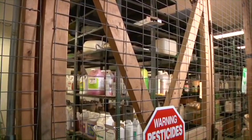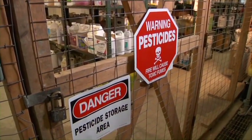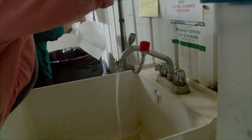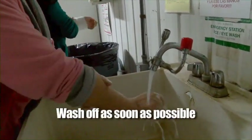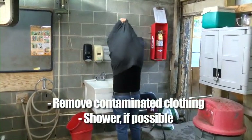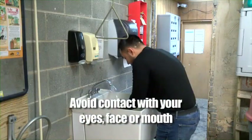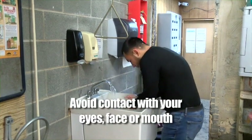Occasionally, and in spite of everyone's best efforts, accidental exposures to pesticides can still occur. If you believe you have been exposed but you don't have any symptoms, wash off as soon as possible. If your clothing has been exposed, take it off immediately and wash yourself thoroughly — shower if possible. Be careful when removing your clothes to prevent getting pesticides in your eyes, face, or mouth.